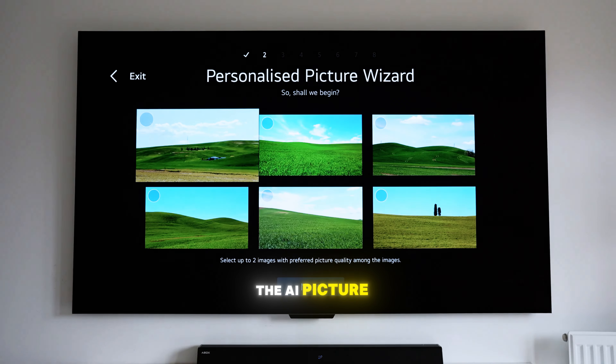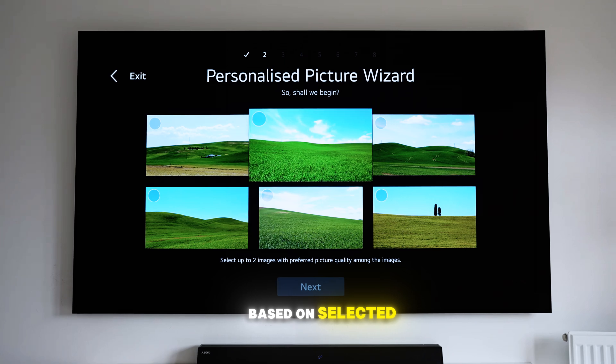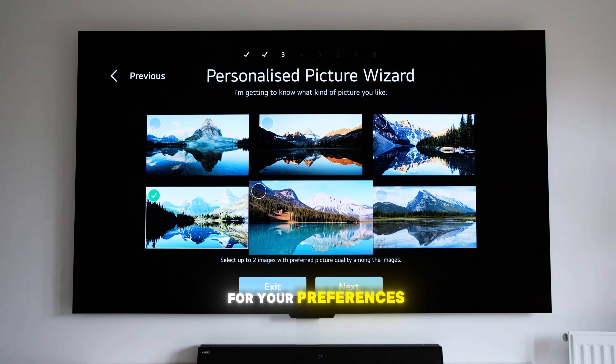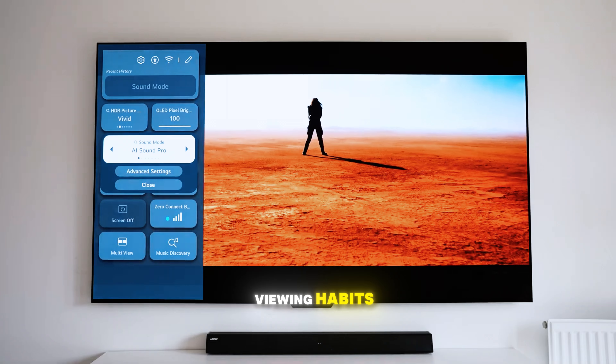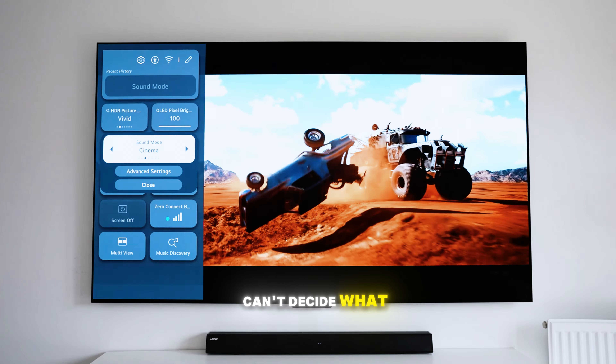One more thing I love is the AI Picture Wizard, which uses deep learning to adjust the picture settings based on selected images, ensuring you get the best visual quality for your preferences. And the AI Concierge feature offers personalized content recommendations based on your viewing habits and voice search history, which is great for those moments when you just can't decide what to watch.